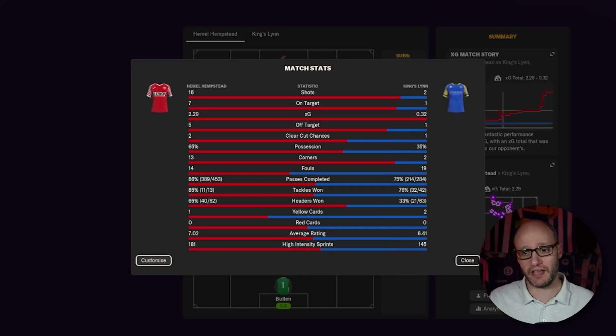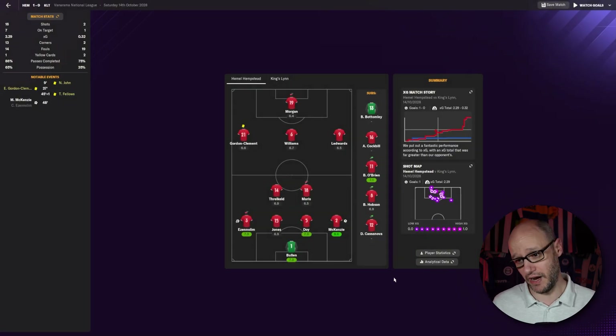13 games unbeaten and doing it in style. Look: 16 shots, 7 on target, while everything is red for the opposition. High-intensity sprints, 65% possession — and we're not even a possession team, but we're winning the ball and creating chance after chance. They had two shots, one on target, so our defence is working the way we need it to, our attack is working, we're holding the ball, creating, creating, creating. We are doing very well indeed.